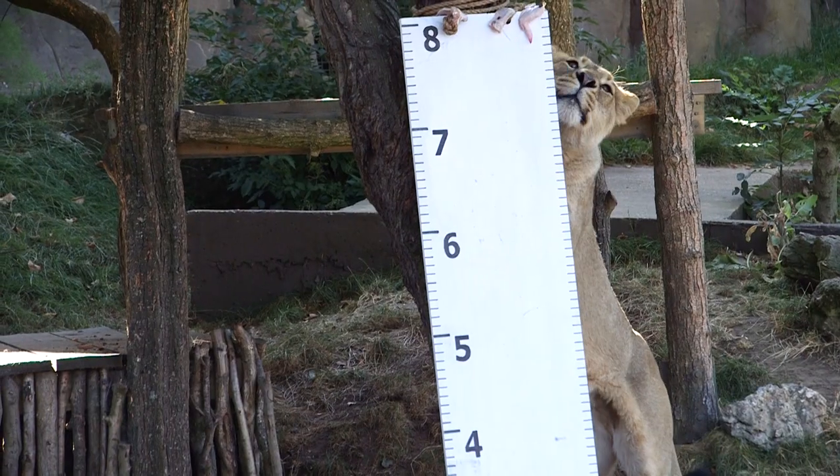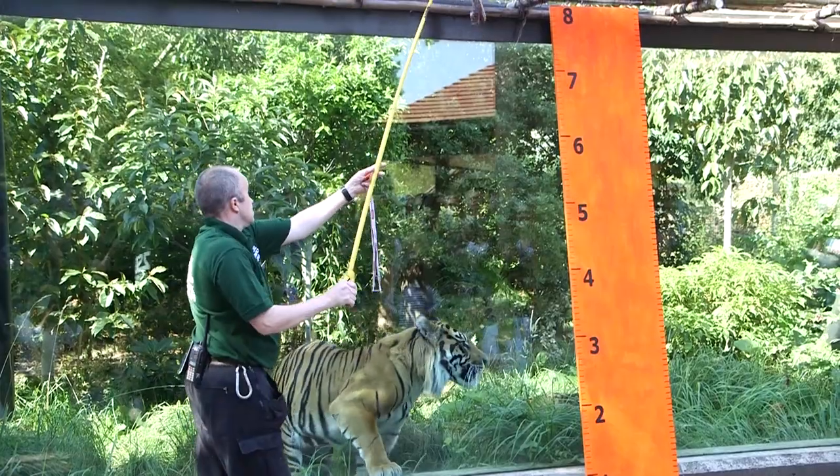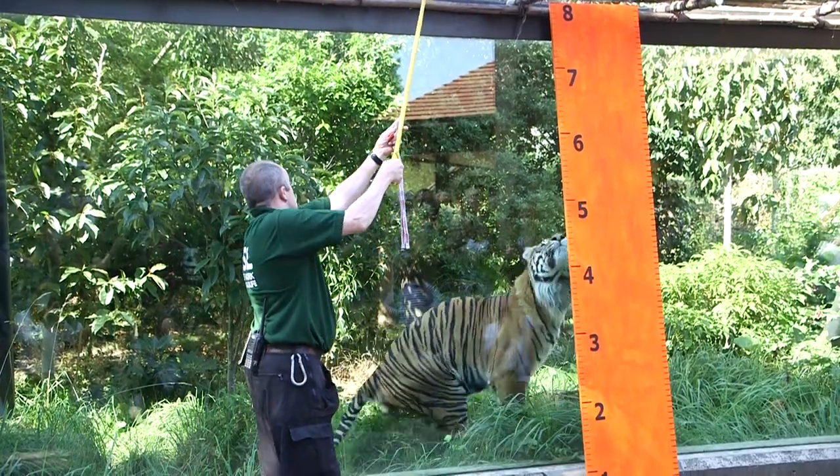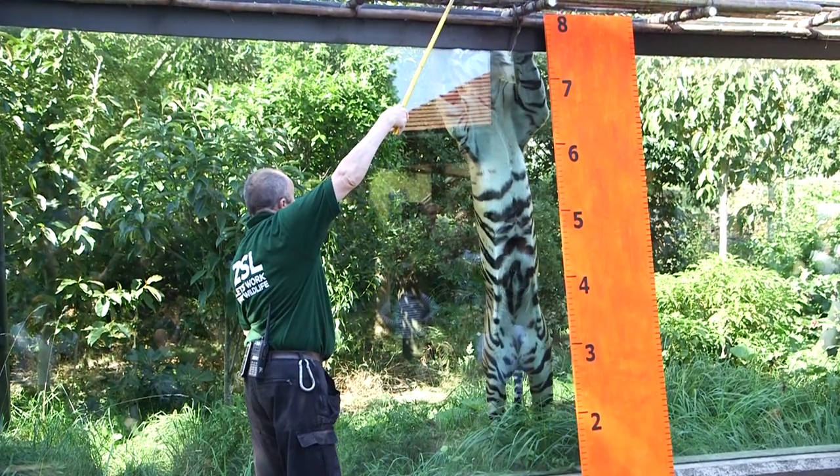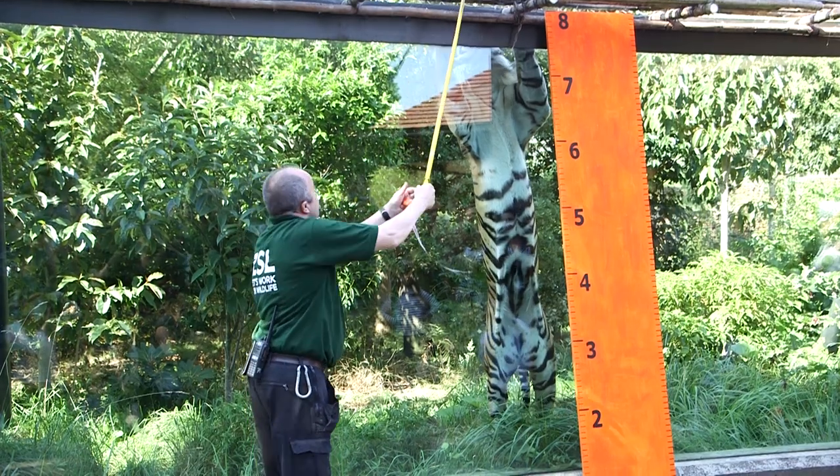So to measure a tiger we're getting him to stretch up, and it is part of his conditioning, part of his routine — we want to be able to see him up close. So we get him to stand up on his back legs and we can get a good measurement up against the tape measure that we've already put in place.